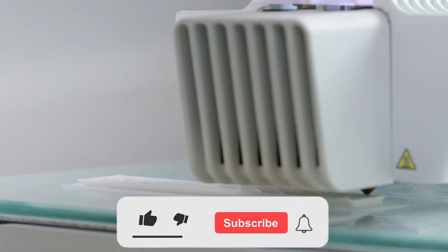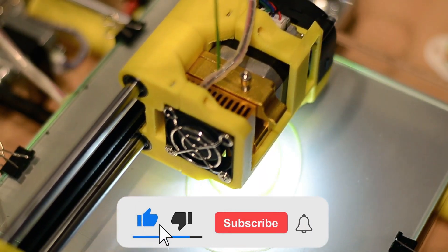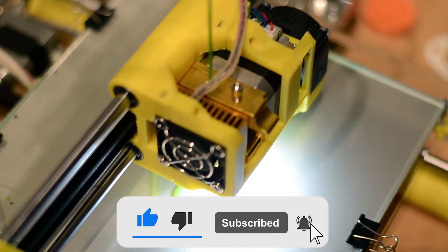Before starting this video, like and subscribe our channel and also press the bell icon for seeing the new videos.